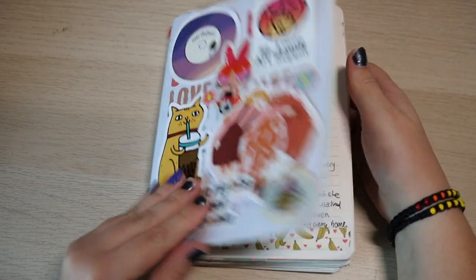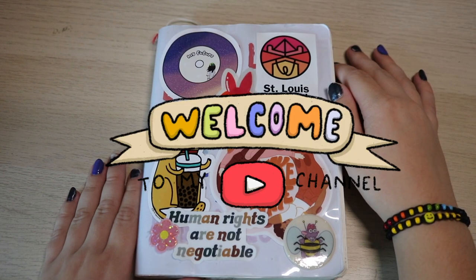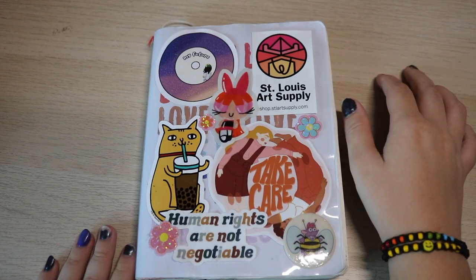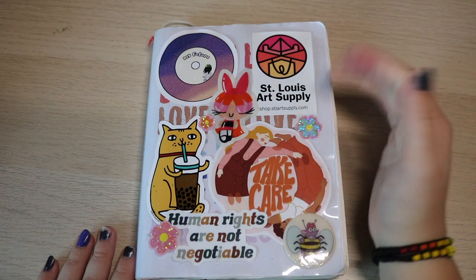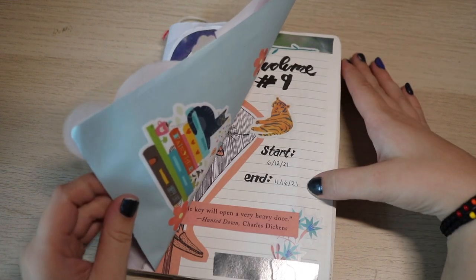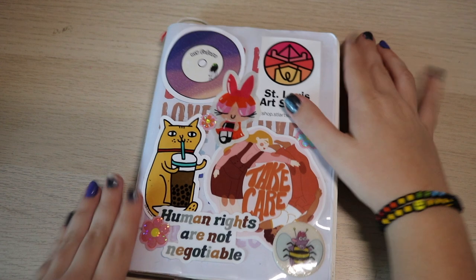This is journal number nine. Welcome or welcome back to my channel, my name is Kate, and today I have a very exciting flip through. Flip throughs are obviously the best type of journaling video, at least in my opinion. I finished this a while ago — I finished it November 16th, 2021 — and I'm just now filming this.